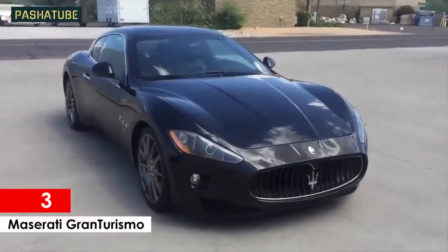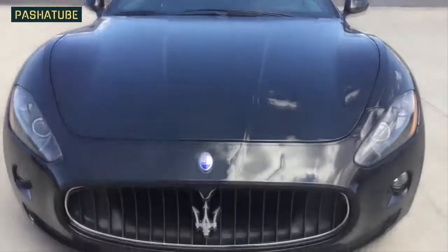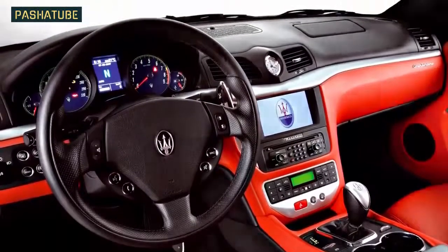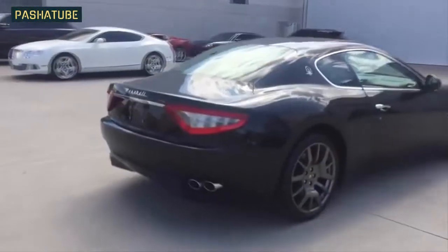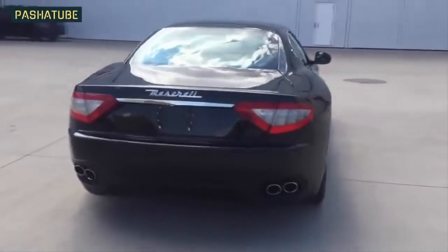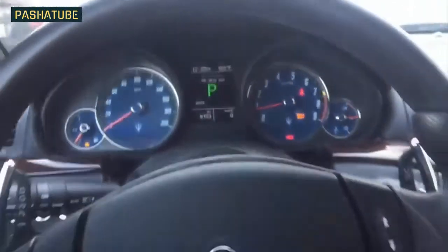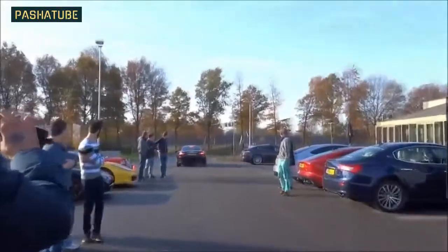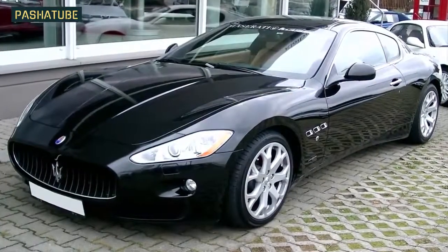Maserati Gran Turismo. If you really want to grab someone's attention and make them think you won some small lottery, then pick up a 2008 to 2010 Maserati Gran Turismo. The name of this car already screams expensive, and the look of it will have people telling themselves you must be doing really well to afford such a car. This car started out with a base price of over $100,000, but you can pick up one used for around $25,000 these days. The Ferrari-derived 4.2-liter 405-horsepower V8 engine means you can get anywhere fast and in high-class style. Everyone will want to know what kind of car it is and how much it cost.